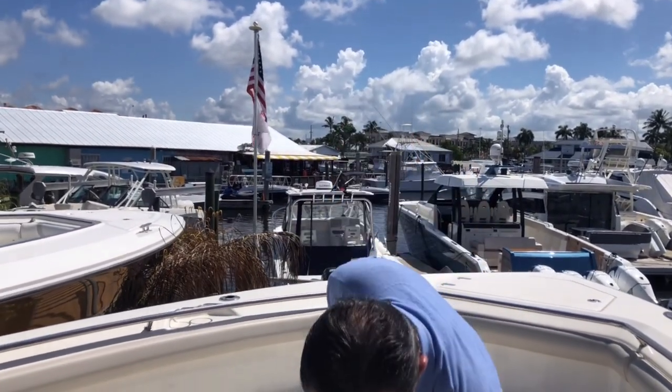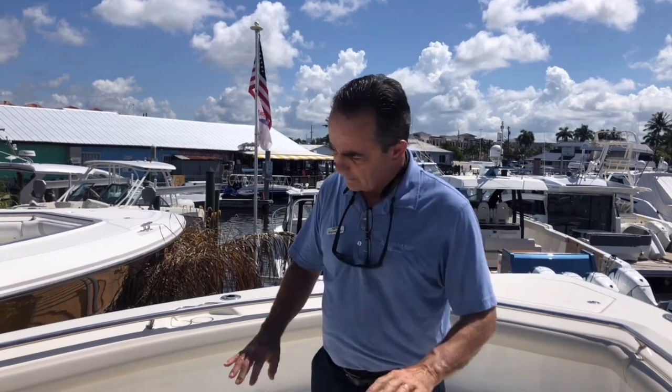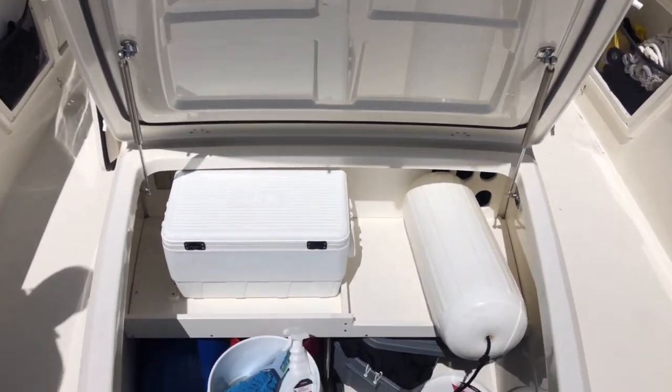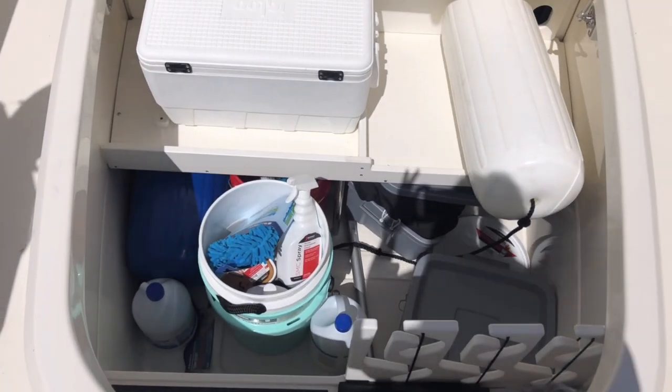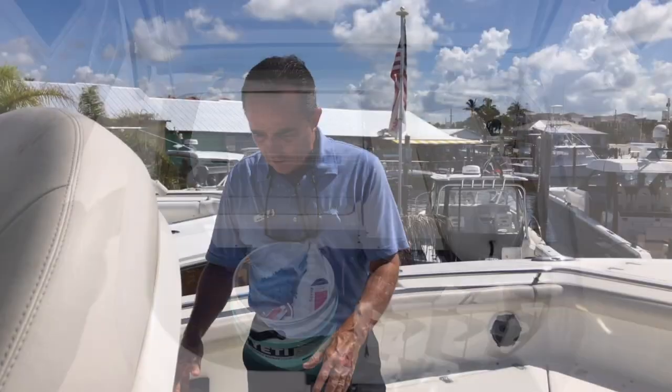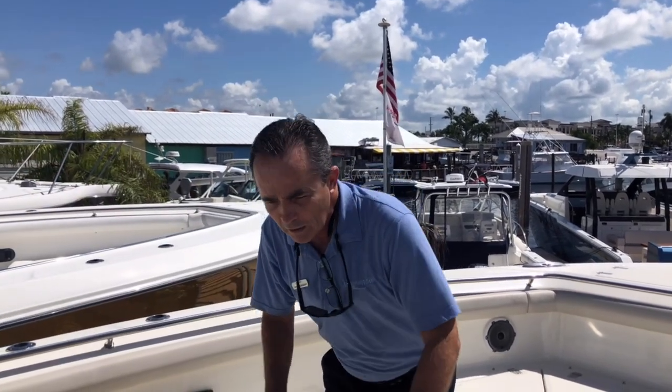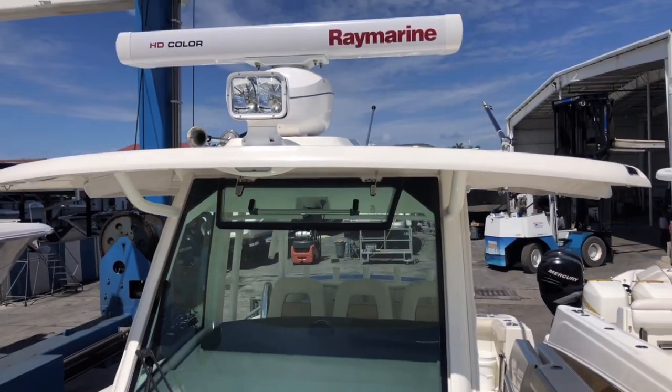There's large seating with seats that recline on both sides, and a nice lounging area with huge storage underneath — plenty of room for coolers, fenders, fishing rods, all the room you need. This boat does everything well: offshore, inshore, and it has radar on it.